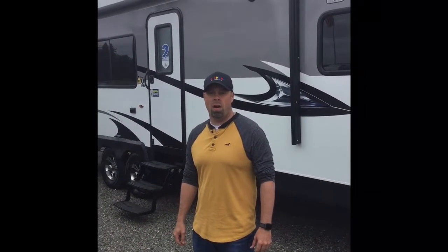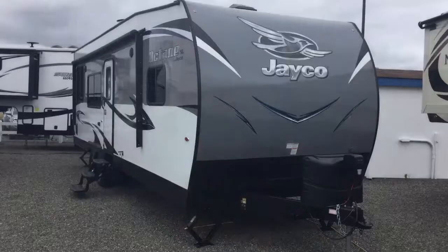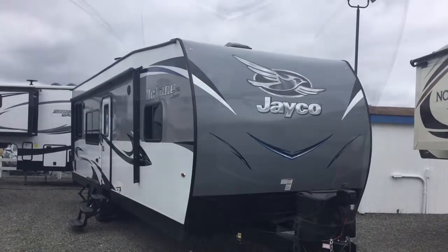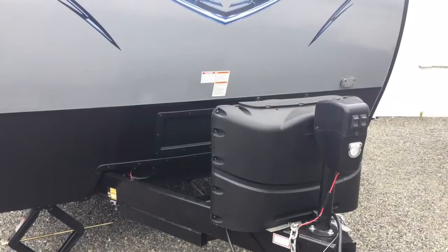Hi, I'm Cory Beto from Beto's RV in Chehalis. Today we're going to walk on our Octane 265. The 2018 265 Jayco Octane is a fiberglass toy hauler.